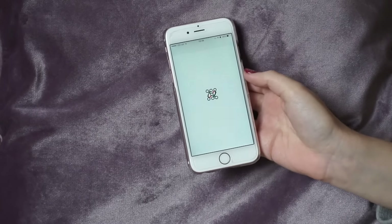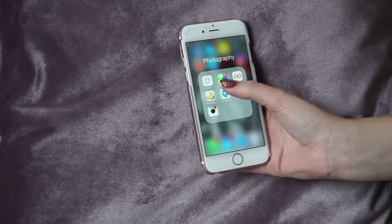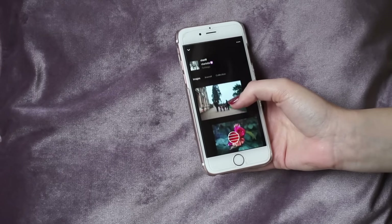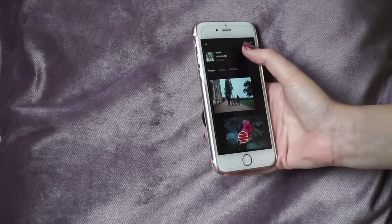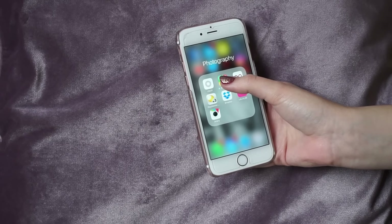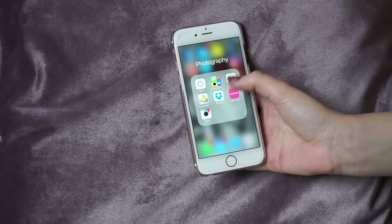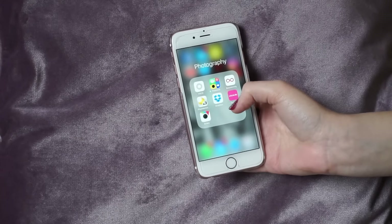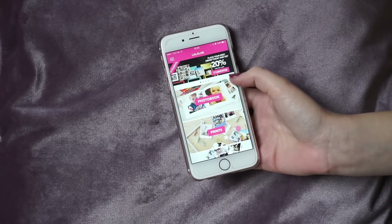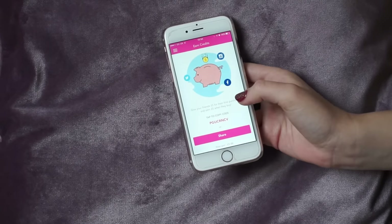I've got the tube map for whenever I go to London so I know where I'm going. Then I have a photography folder which has VSCO Cam — I edit a lot of my pictures on here. Then I have Photo Grid, which I just use to edit grid pictures. I also have Boomerang for those cool Instagram moving pictures. Play Memories, which is just my camera so I can sync photos. And then I have Dropbox. La La Lab, which is for printing photos — you can use my code PGUCRNC V to get £35 off, I'll put that in the description below.